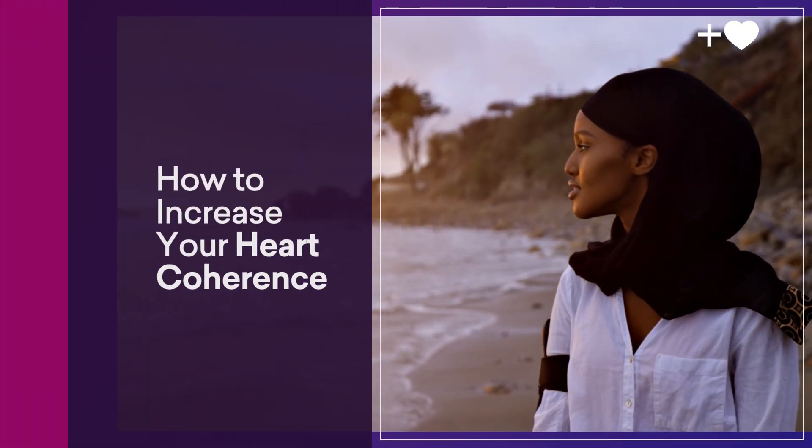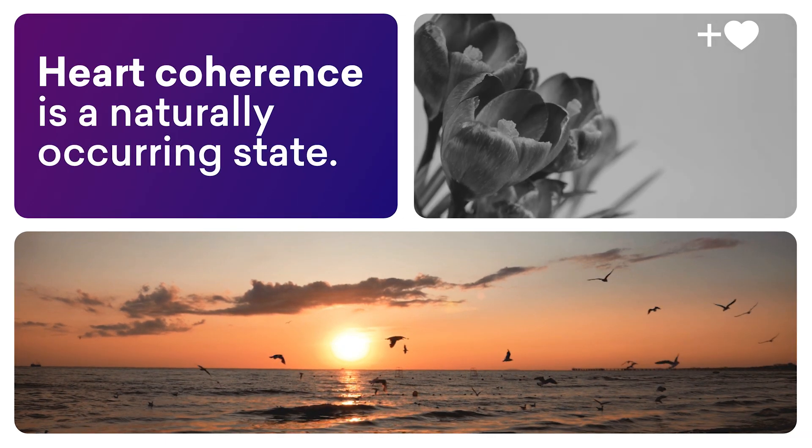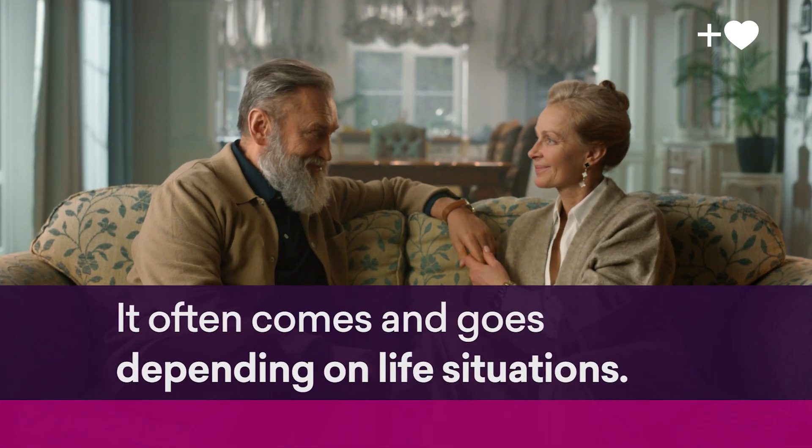How to increase your heart coherence. Heart coherence is a naturally occurring state, yet for most, it often comes and goes depending on life situations.